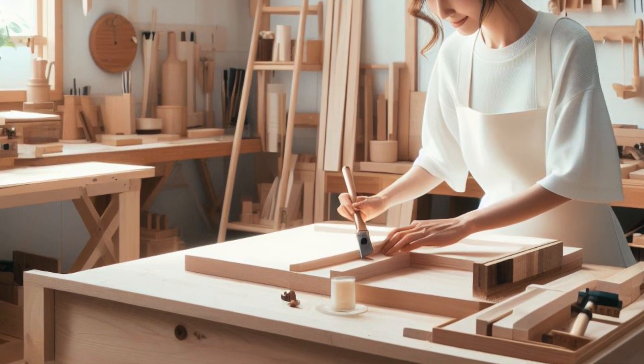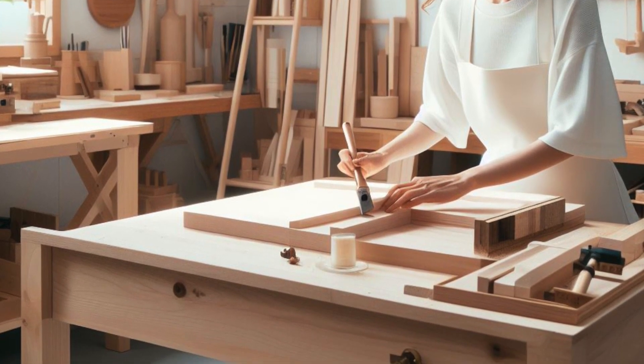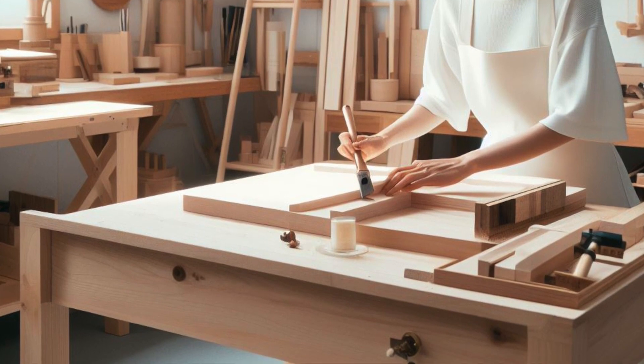Beginners to woodworking should start now. Your handmade or chosen woodworking bench will be the center of your journey — the portal to unlimited possibilities where your thoughts and imaginations come alive.